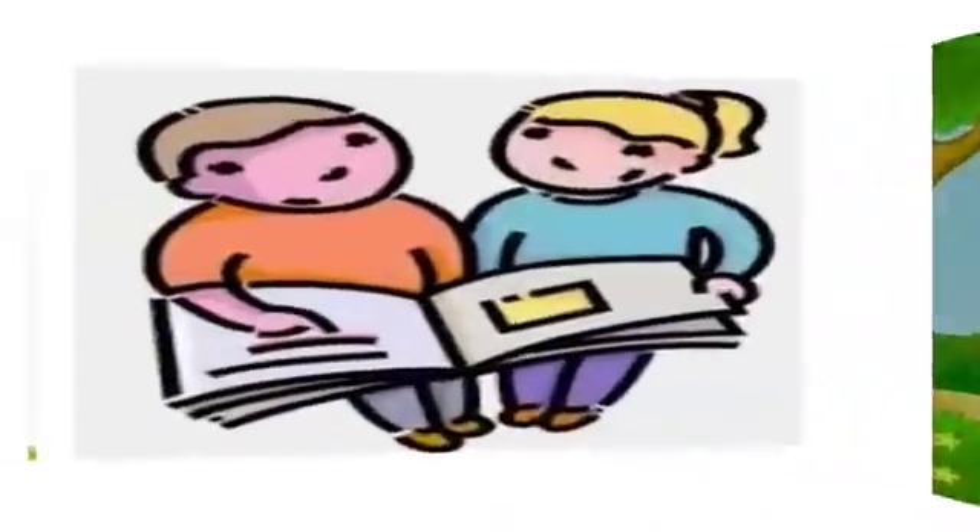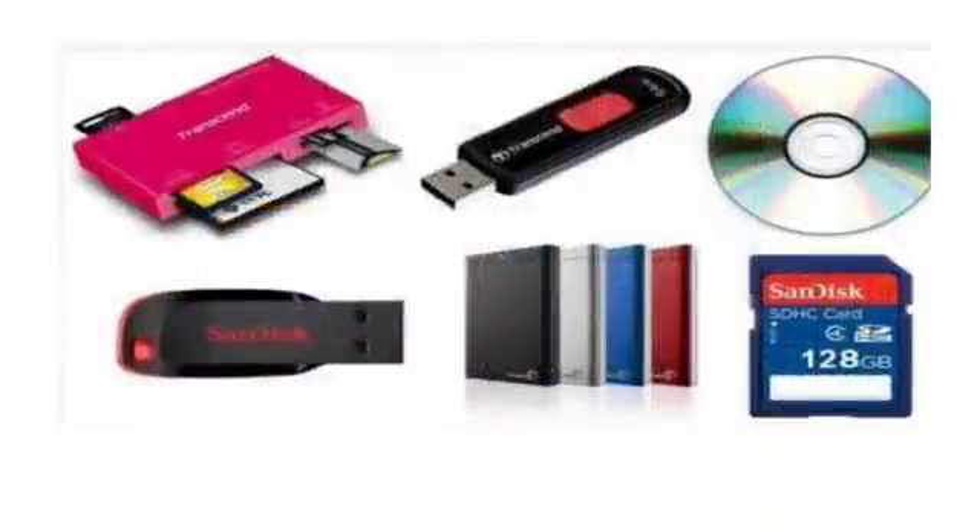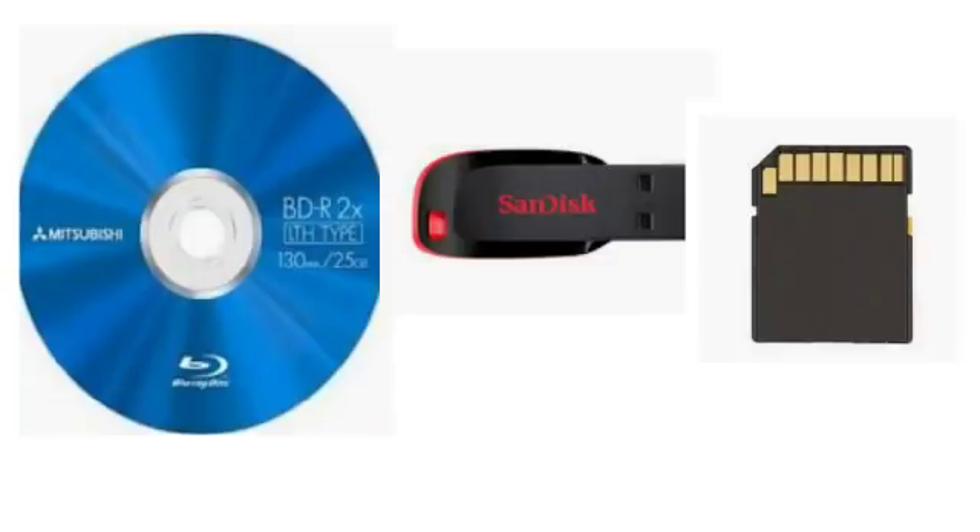All ready for the studies, children? Do you remember what we studied in our previous class? We started some secondary storage devices and learnt about hard disk, CD and DVD. Today, we will be learning about Blu-ray disk, flash drive and memory card. Before explaining them to you, I would like to tell you why these secondary storage devices are called portable devices.